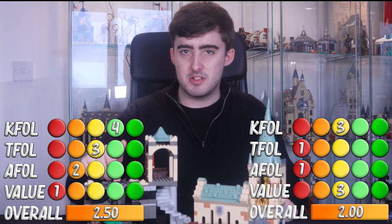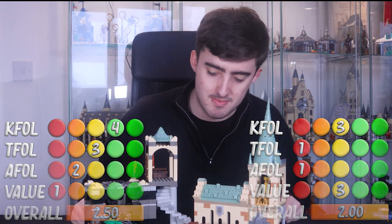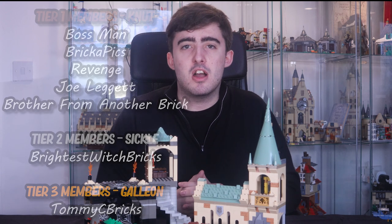That about wraps up this video. If you enjoyed it, make sure to leave a like and subscribe. A special thank you to Tommy C Bricks and Brightest Witch Bricks for being tier 2 and tier 3 members. The rest of the members will be on screen now. I've been Rosie from Topic Bricks, and I'll see you tomorrow for another video. Bye for now!